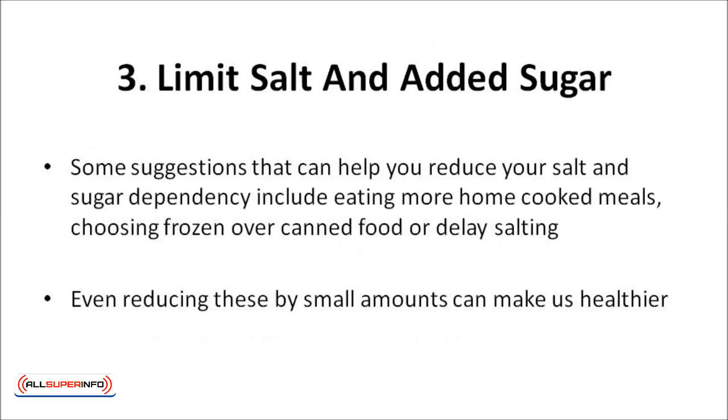Limit salt and added sugar. The food pyramid reminds us to limit our intake of salt and added sugar. This means avoiding adding salt or sugar to food when we're cooking or eating, and avoiding packaged foods and drinks that have salt or added sugar in the ingredients. Some suggestions that can help you reduce your salt and sugar dependency include eating more home-cooked meals, choosing frozen over canned, or delaying salting. Even reducing these by small amounts can make us healthier.